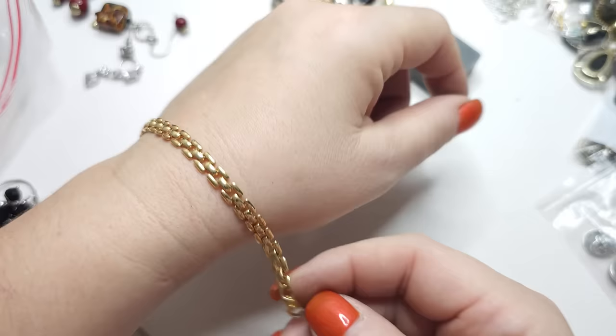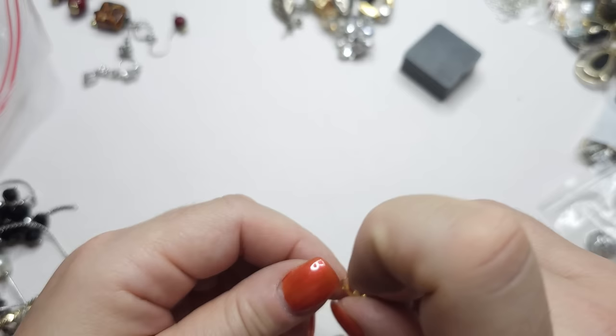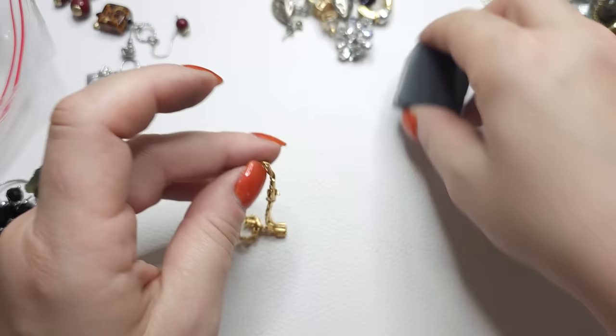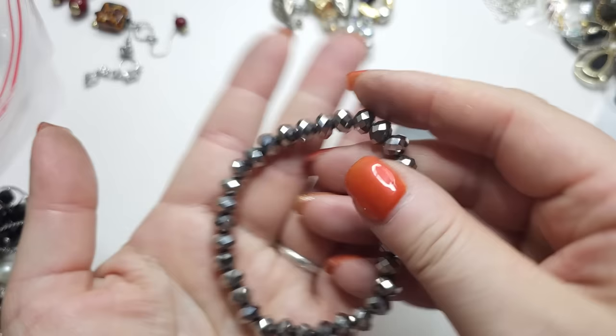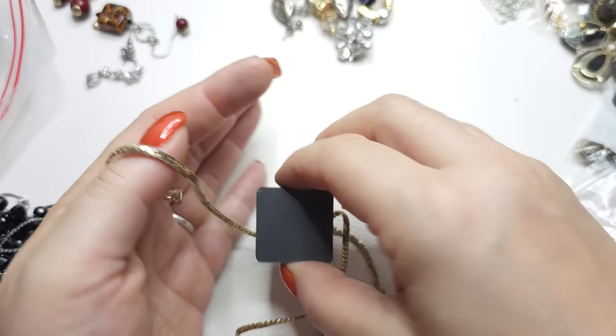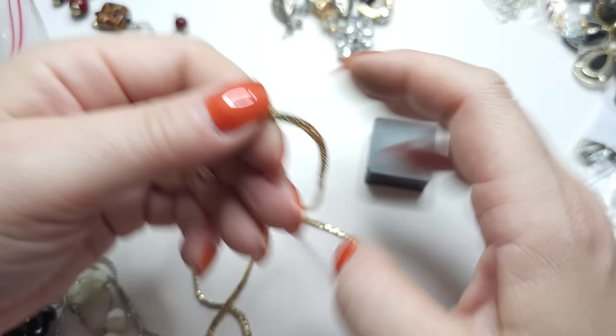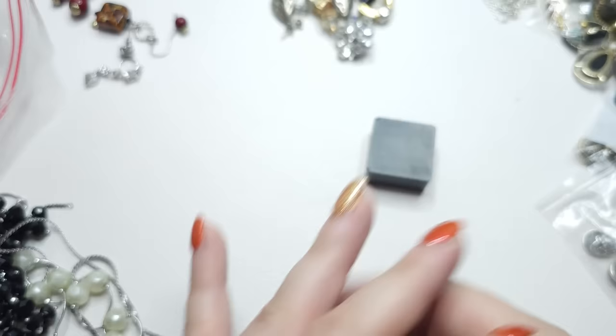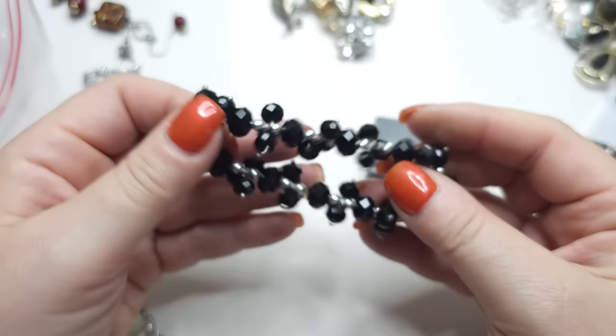Gold tone bracelet, very pretty, very clean. Lobster claw — kind of older lobster claw. I don't see any names. Slightly magnetic but very pretty. Stretchy bracelet with faceted glass beads, silver color. Gold tone chain, slightly magnetic, very slightly. I don't see anything — just a flat chain, muted gold tone. Another stretchy bracelet with dangling faceted black beads and silver tone beads — stretch is good.